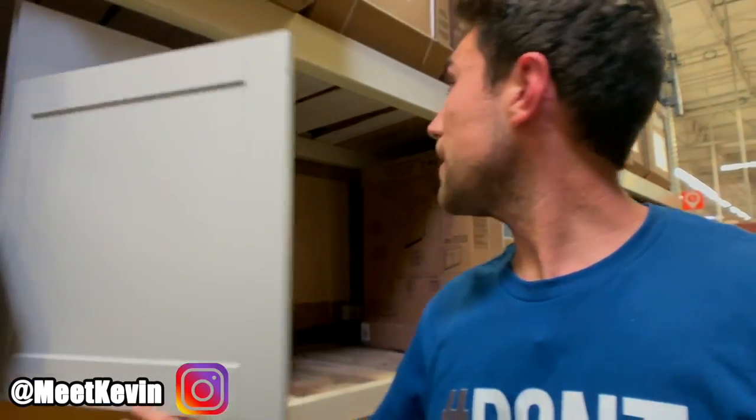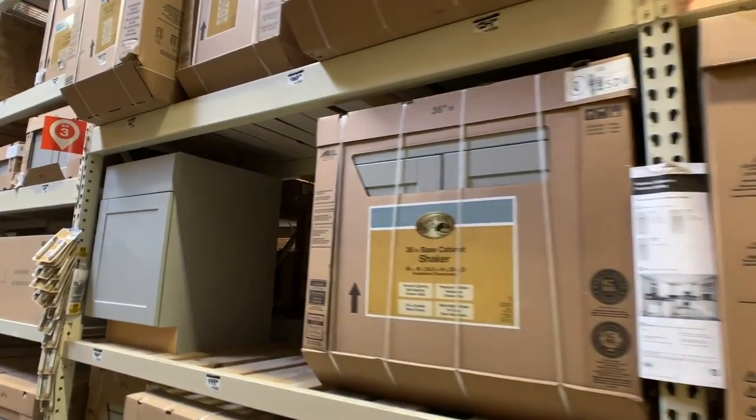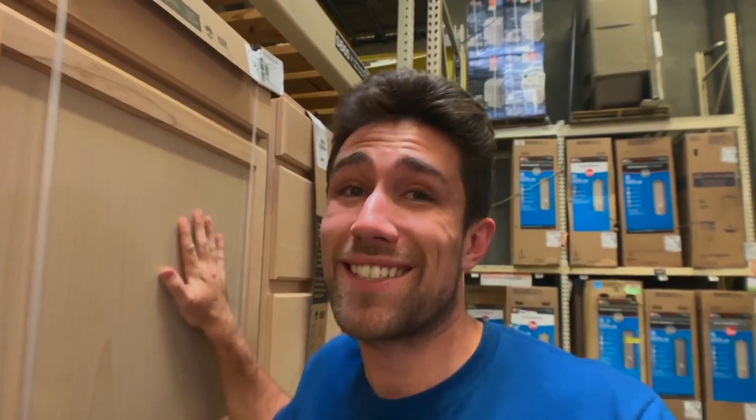A lot of noobs buy fixer-uppers and immediately spend all their equity throwing in a new custom kitchen. I personally like coming over here and looking at these off-the-shelf cabinets with that beautiful gray color. Even though some are thermofoil, they'll last — especially since a lot have lifetime warranties. Thermofoil had a bad reputation around 2006, but they've gotten a lot better, and it certainly beats staining everything by hand. It's not worth the time.